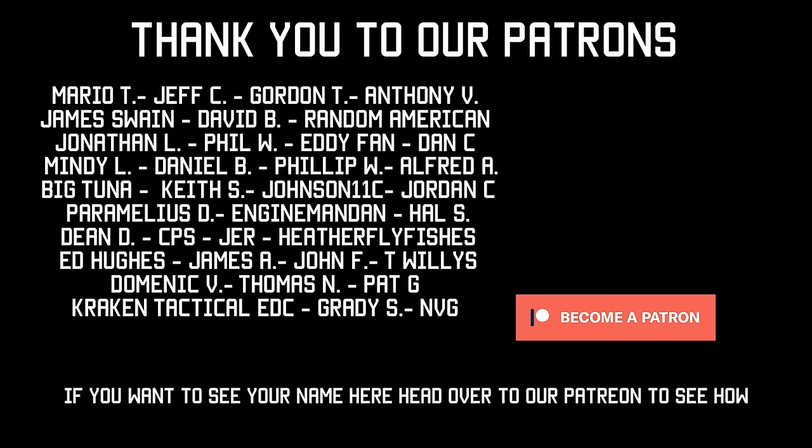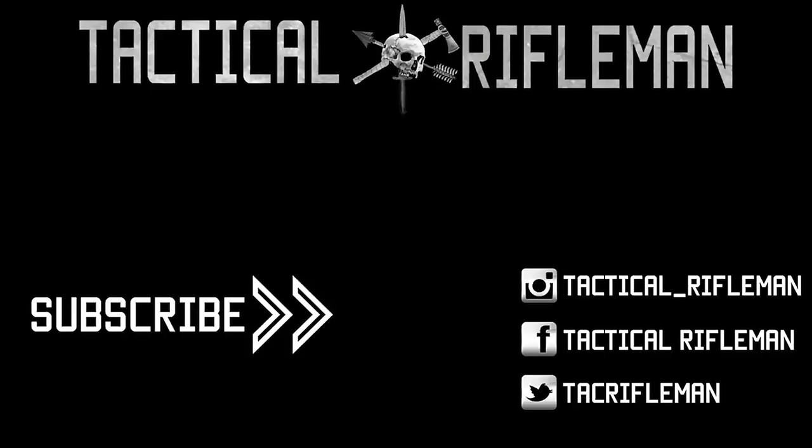If you like this video, make sure to like, comment, and subscribe. Also make sure you follow us on Facebook, Instagram, and Twitter so you don't miss out on anything.